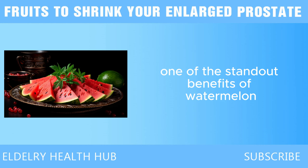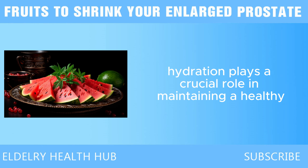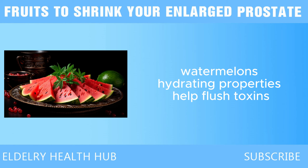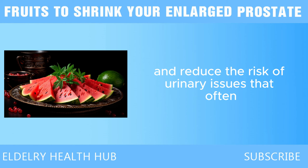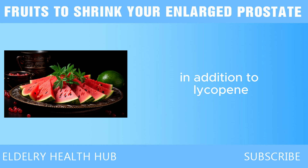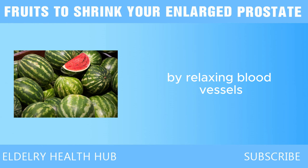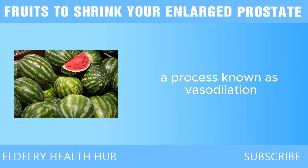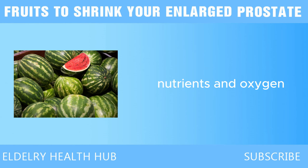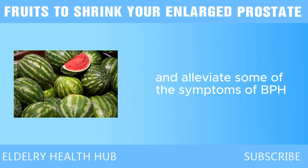One of the standout benefits of watermelon is its high water content, which helps keep the body hydrated. Hydration plays a crucial role in maintaining a healthy urinary system, which can often be impacted by an enlarged prostate. Watermelon's hydrating properties help flush toxins out of the body and reduce the risk of urinary issues that often accompany BPH, such as frequent urination or difficulty emptying the bladder. Watermelon is also rich in an amino acid called citrulline, which helps improve blood flow by relaxing blood vessels, known as vasodilation, ensuring the prostate receives adequate nutrients and oxygen.